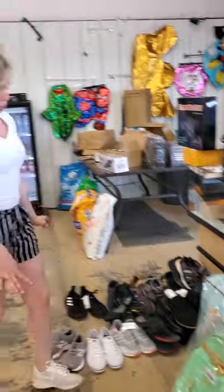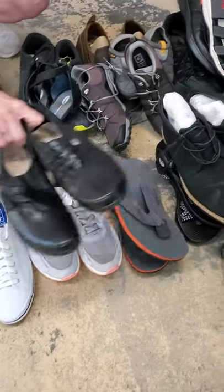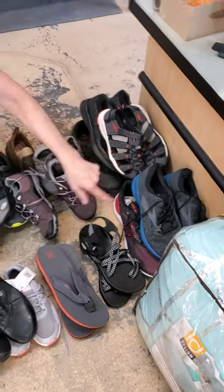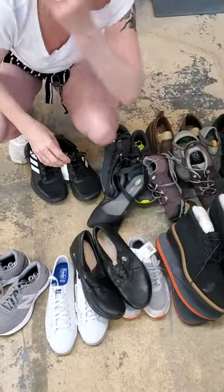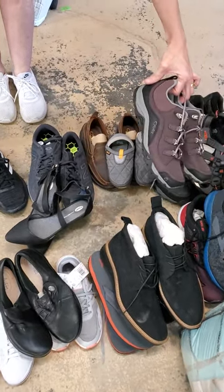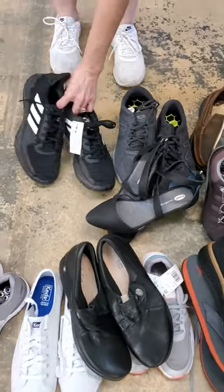We have really nice shoes this week. New Balance, Keds, Adidas, Clarks, Hurley, Chacos. Men's New Balance, men's Brooks. These are Ecco — really nice men's shoes. We have Kane, more Clarks, Skechers, Oboz, Tevas, Skechers, New Balance, Adidas, Dr. Scholl's — for the ladies.